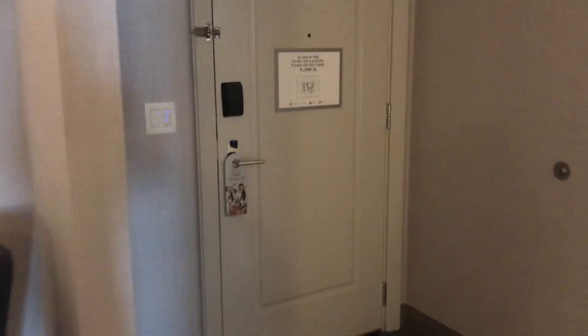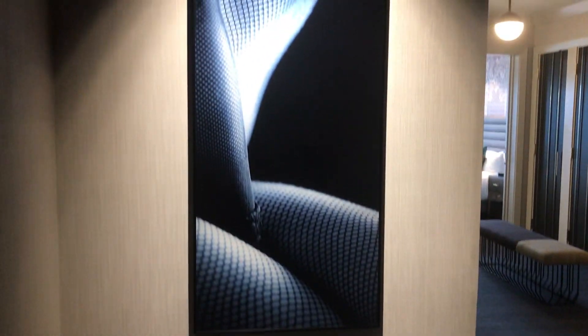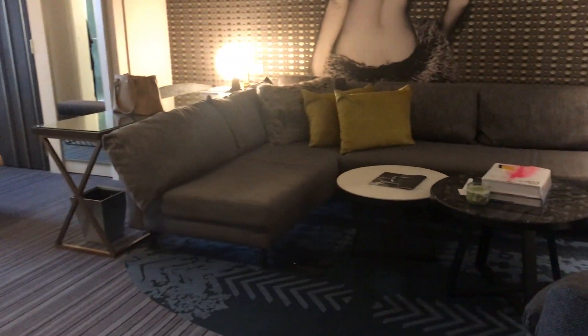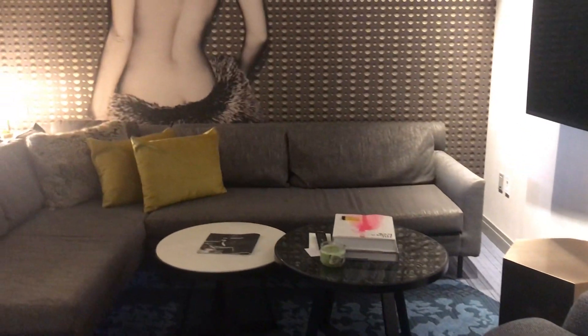This is the hallway when you walk in — a little private section. We're actually on floor 36, which gives us a pretty good view. When you walk in there's a beautiful picture of a naked woman. The Cosmopolitan has a kind of big theme about sex, but they're doing it very classy and artsy.